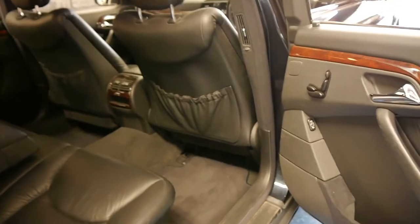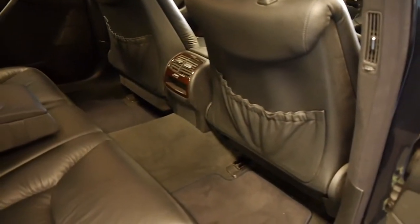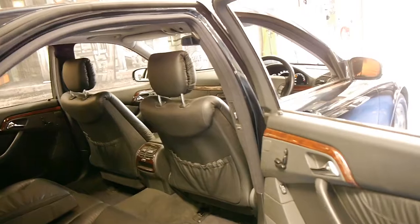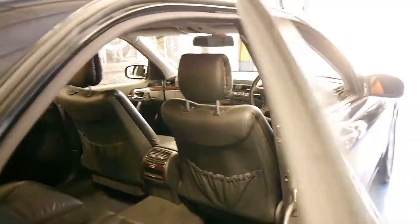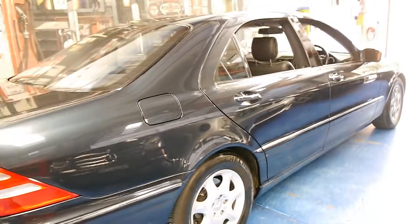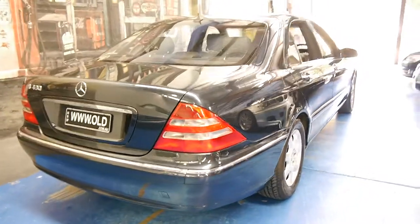All the long wheelbase models came with electric rear seats as you can see here and you've got plenty of room. It's very hard to find a long wheelbase with low kilometres because a lot of them have basically been used as limousines, and this one is 15 to 16 years old now. The car presents very, very well.